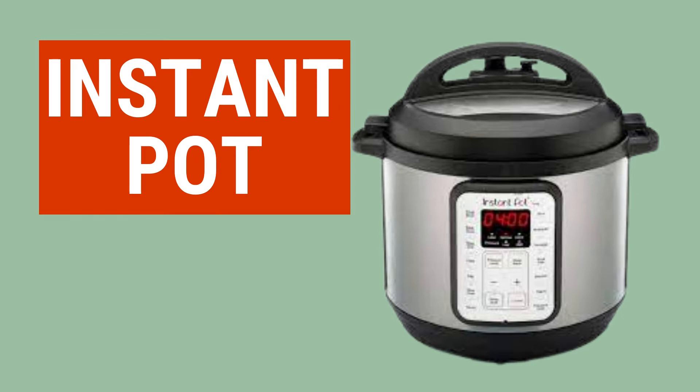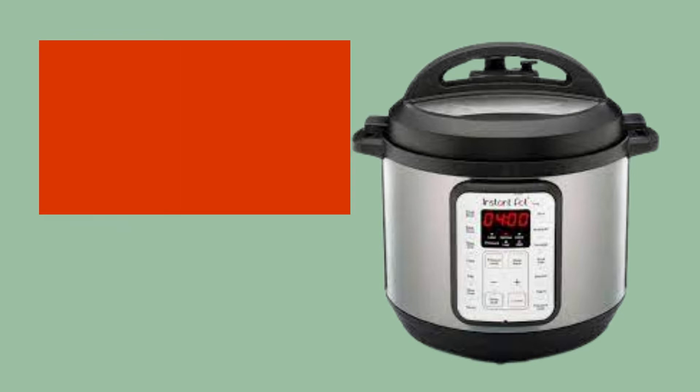Number one: an instant pot. If you haven't already jumped on this trend, an instant pot is a really great tool to make food quickly. Most of them function as both a slow cooker and a pressure cooker. I find it especially useful for making bone broth, which takes just a couple of hours in the instant pot. And I also make dog food in it.